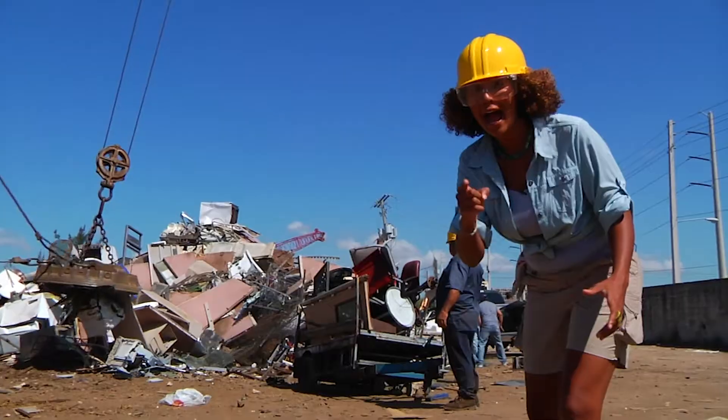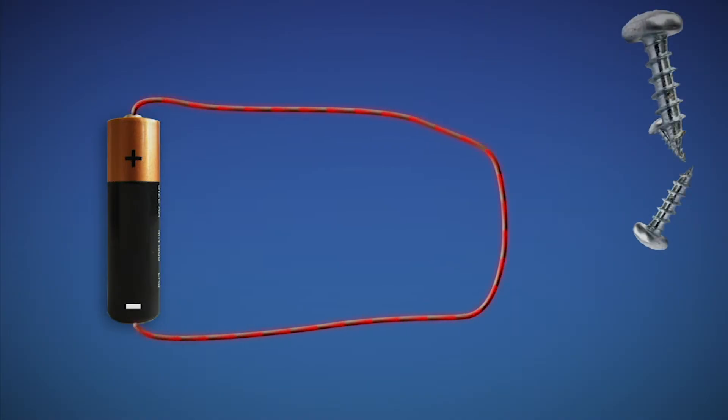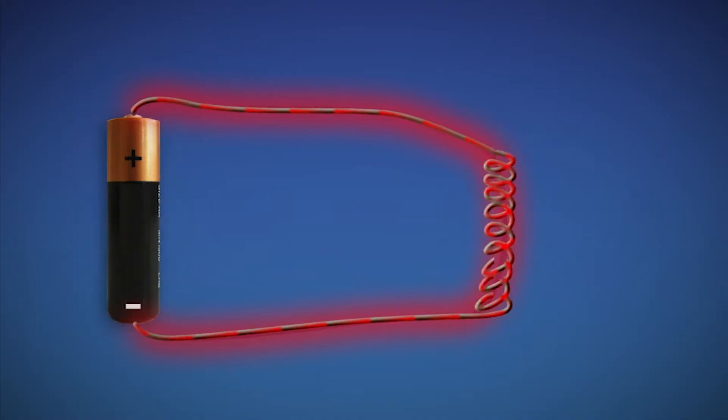Now I'll show you how we make electromagnets so strong. All electric currents, like the one going through this wire, create a magnetic field. It's actually a real life force field that attracts some types of metal. The stronger the current, the stronger the magnetic field. And if you wrap wire in a coil, called a solenoid, the magnetic field grows stronger.